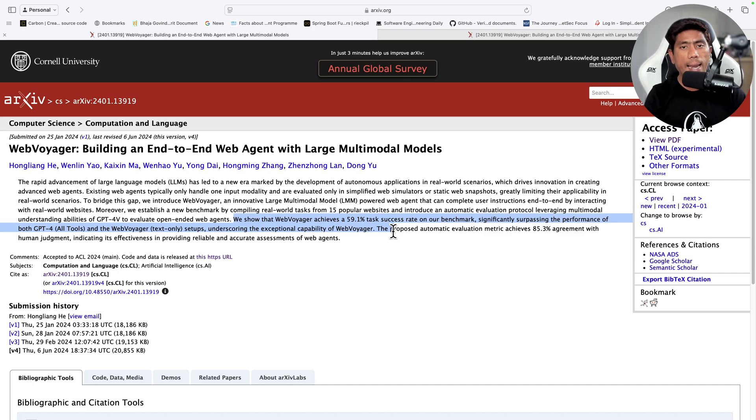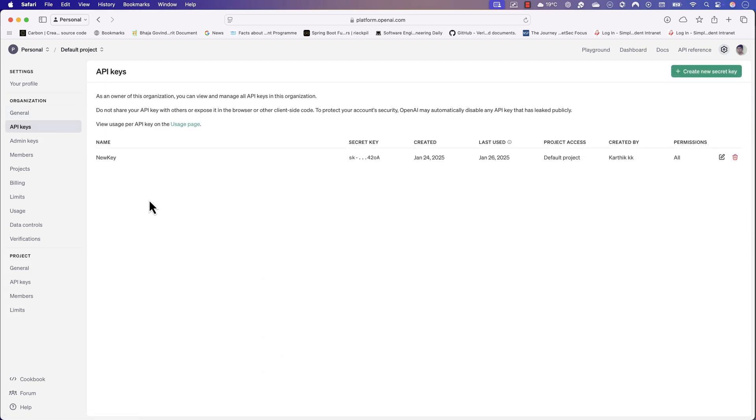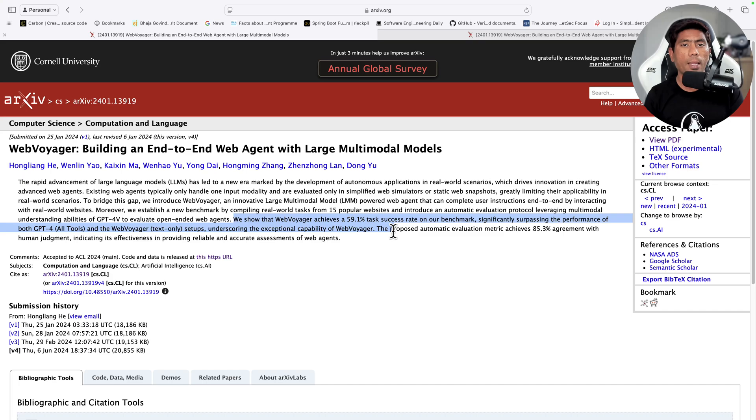I'll quickly show this in action, but first a disclaimer: you need an OpenAI API key because the agent runs on OpenAI's cloud. Also, the 89% accuracy is achieved using the GPT-4o model specifically. Other models perform poorly with Browser Use, and I tried using a local LLM and it failed — I'll cover that in a separate video. For now, let's use GPT-4o.